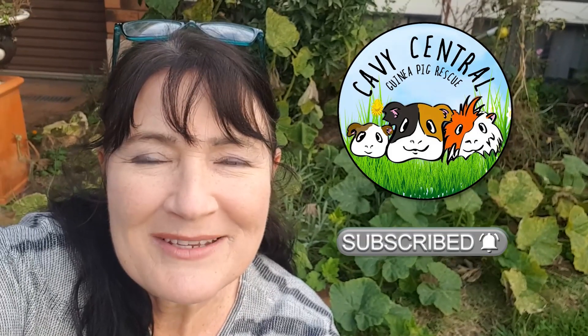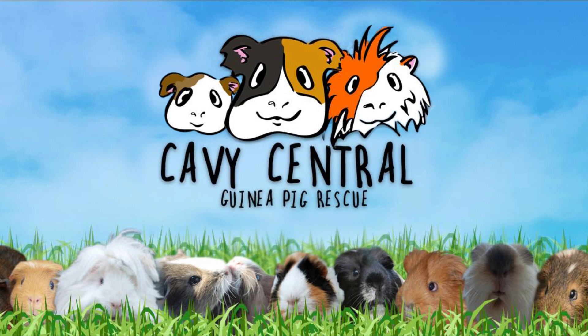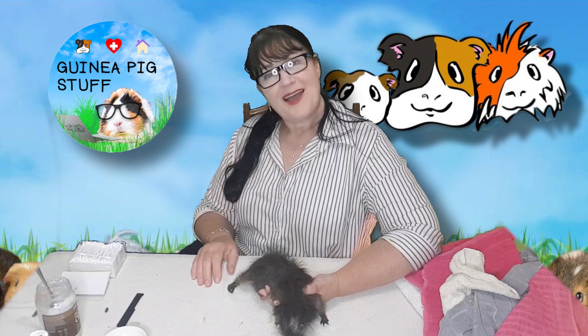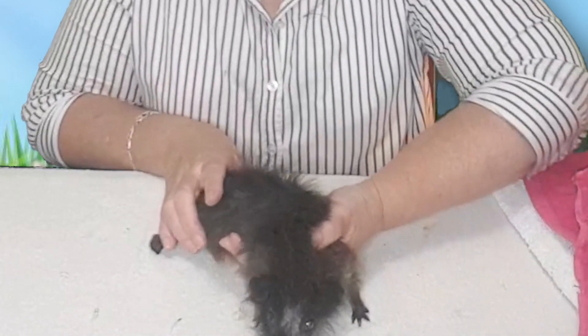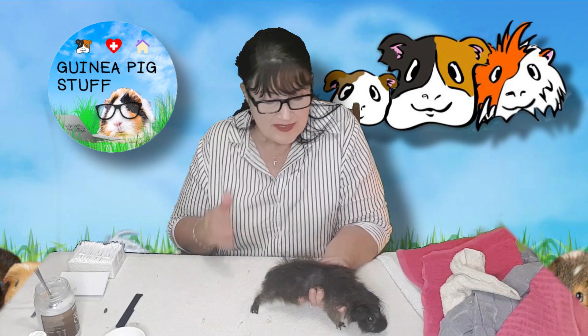Hi everyone, I'm Lynn from Cavy Central Guinea Pig Rescue. I have here with me a little piggy who looks very, very sad but is in fact so much better than he was. This is Eugene. Eugene and his buddy came to us about five days ago, and as you can see he's lost an enormous amount of fur.